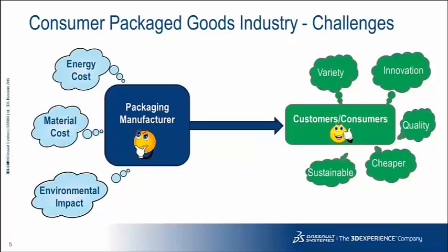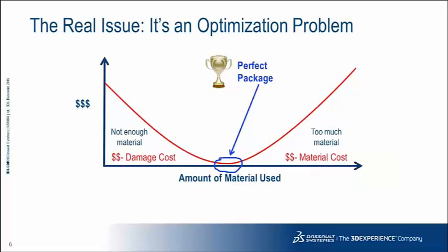There are some pretty significant challenges in the CPG industry. As customers — in this case meaning retailers — and consumers want more variety, more product innovation, high quality at a low price, and sustainable products, that's putting pressure back on the packaging manufacturer. They need to think about the energy cost, the material cost of their packages, and what type of environmental impact those materials and packages will have. The real issue is that it's an optimization problem.